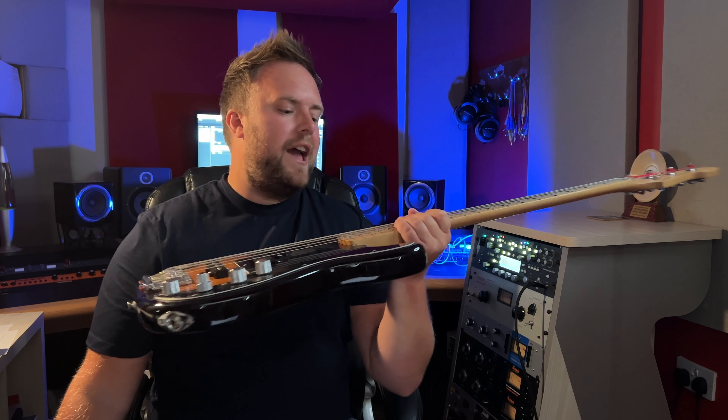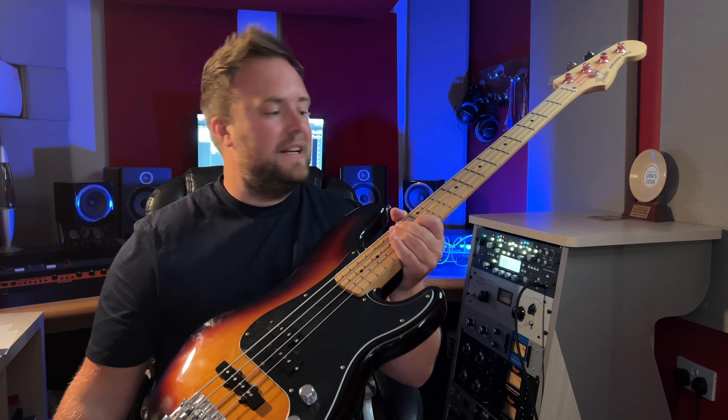The Fender in the UK retails for over £1,000. A brand new one is going to set you back nearly £1,100, which is pretty pricey given that it's made in their Mexican factory. However, the Sire is coming in at under half of that. A friend of mine managed to get it very recently for £480 — that's more than 50% saving on the Fender.